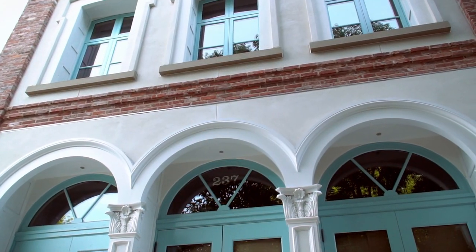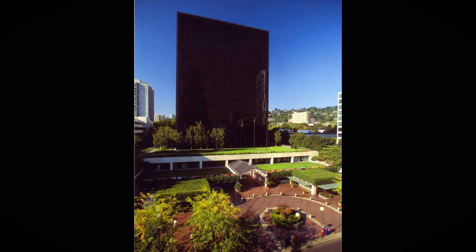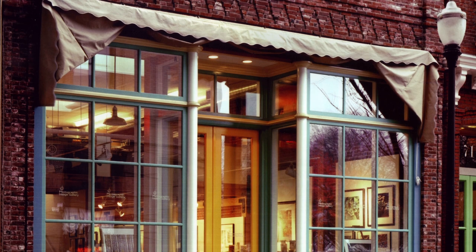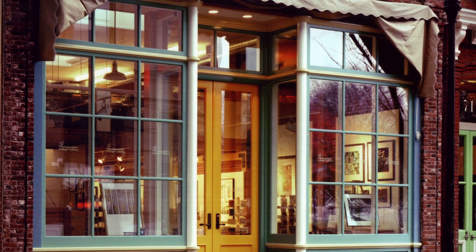All of the buildings that I've developed — whether I developed them new in the case of PacWest, redeveloped them in the case of 200 Market, or restored them in the case of my historic buildings — they're all potential landmark buildings. That's the contribution I hope to make to the city.